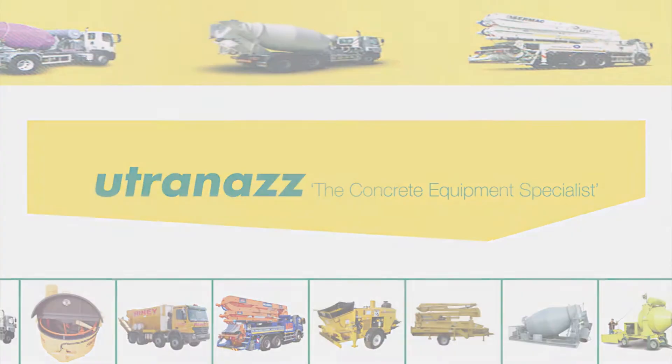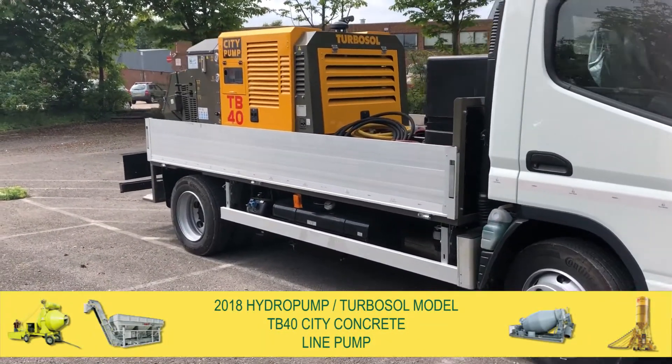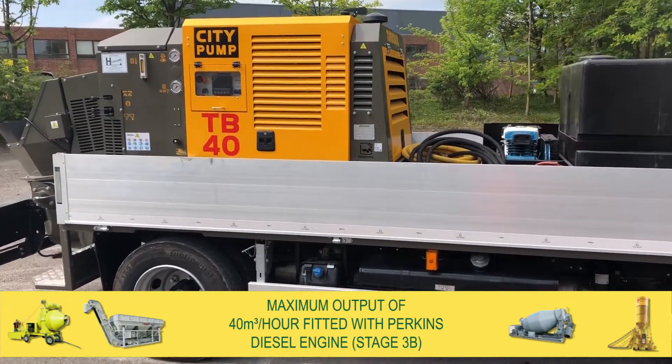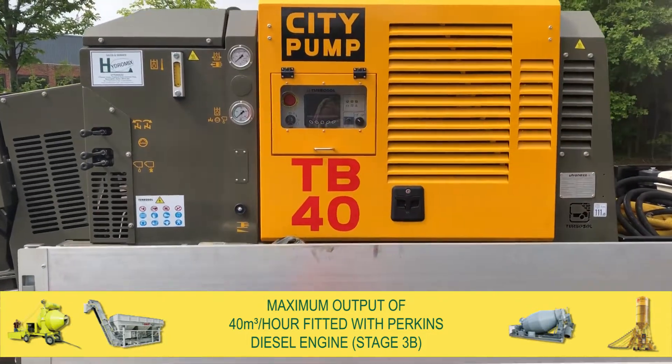Utrinaz now has available for sale a new 2018 Hydropump Turbosol model TB40 city concrete line pump. This has a maximum output of 40 cubic metres per hour and is fitted with the latest Perkins Tier 4 diesel engine.